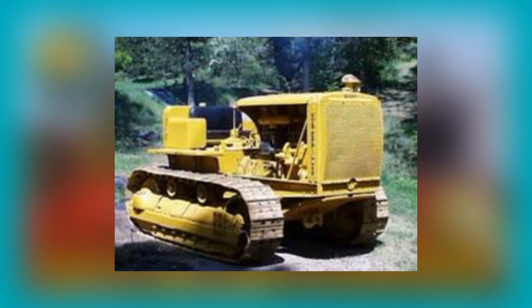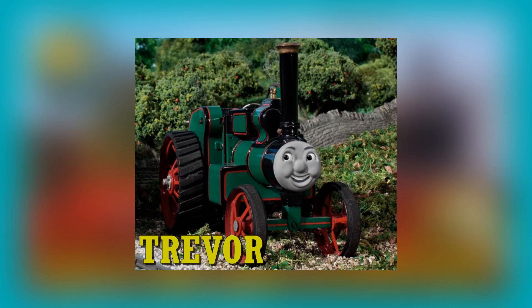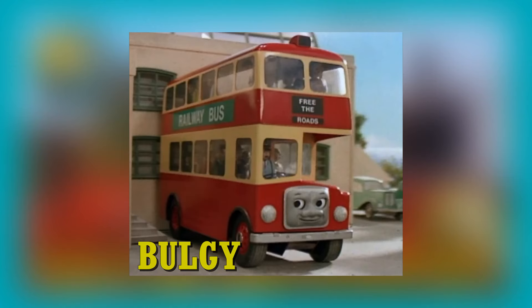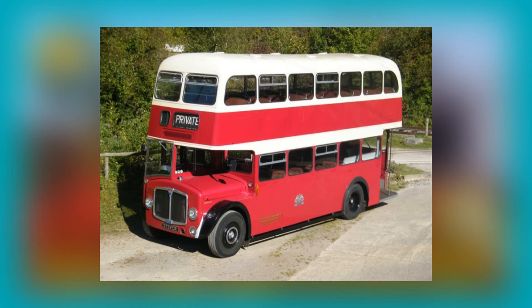Terence the Tractor has no definitive known basis, but his design is typical of a crawler tractor which was produced between 1920 and 1940. Trevor the Traction Engine is based on a William Foster and Co eight-tonne double crank compound, or DCC for short, general purpose traction engine built in 1927, named Fiery Elias, that was owned by the Reverend Teddy Boston.